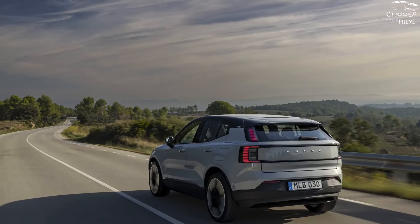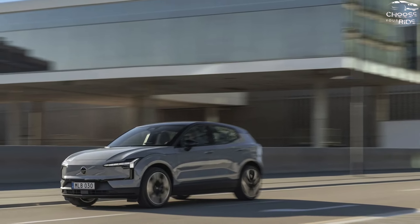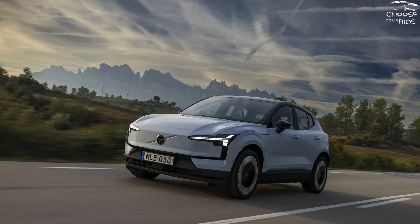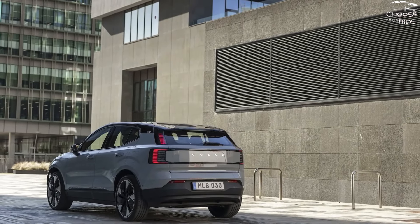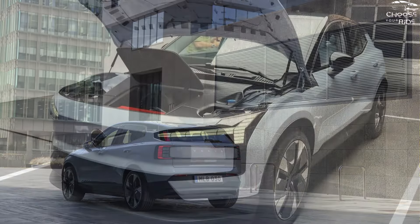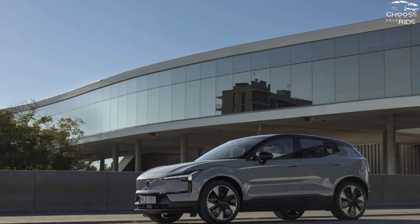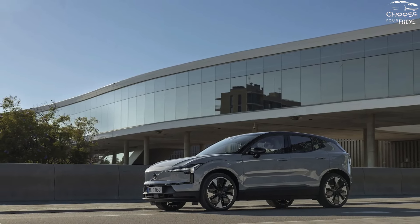The soft, supportive front seats of Volvo's latest small SUV are as comfortable as ever, and the minimalist cabin provides lots of space for storing little items. However, the rear seat has limited toe and knee room. When the seatbacks are down, the 14.1 cubic feet of cargo space behind the back seats expands to 34.9 cubic feet. The EX30 hasn't undergone crash testing, but it has many safety features including adaptive cruise control, blind spot monitoring, and automatic emergency braking.